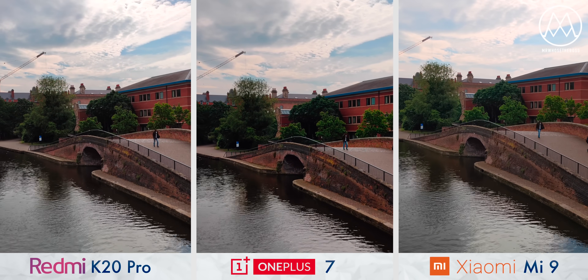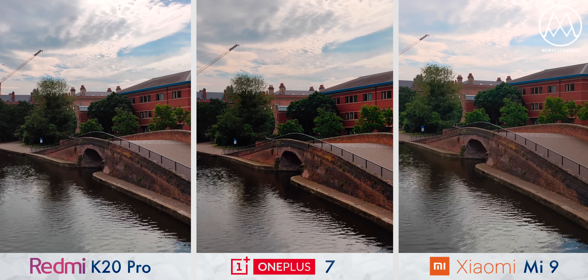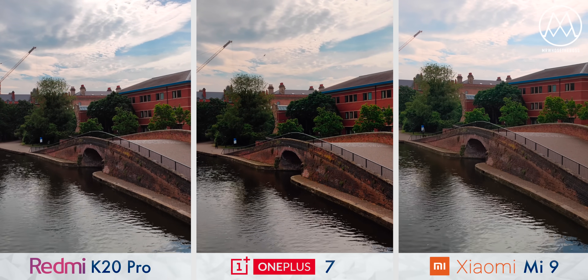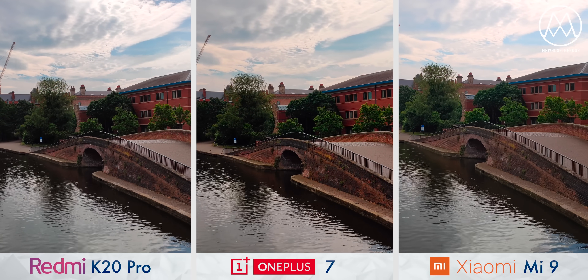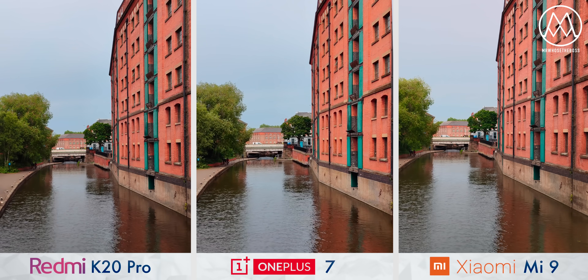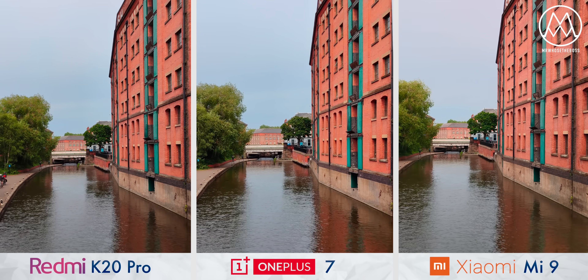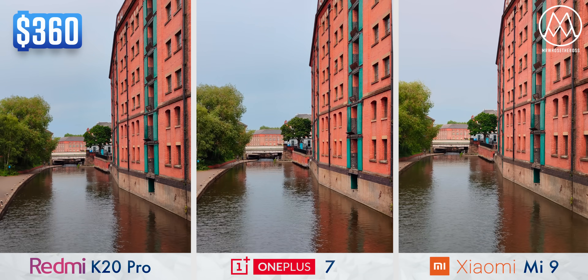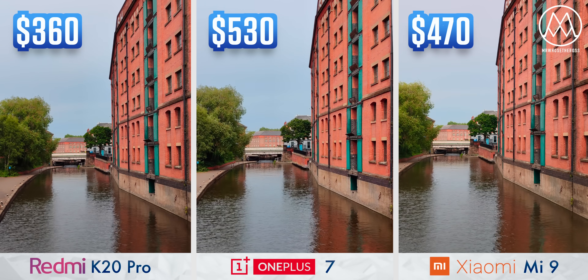Kicking things off with standard 4K video from the rear camera, the first thing you'll notice is they're all pretty similar. In terms of both dynamic range and colour profile, there really isn't much in it. They all side with a slightly oversaturated look with an emphasis on red hues, but the result is clean across the board. The K20 Pro can be had for approximately $360, the OnePlus 7 at $530, and the Mi 9 at about $470.